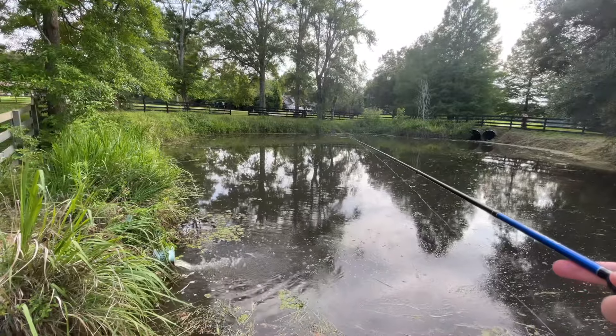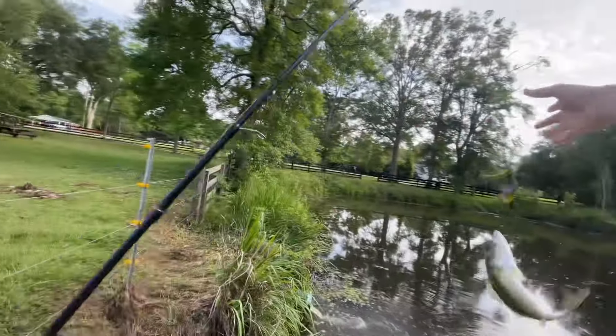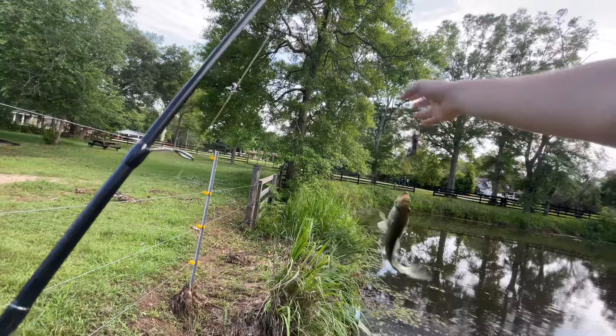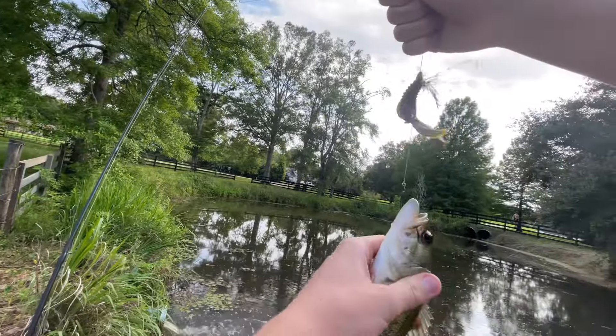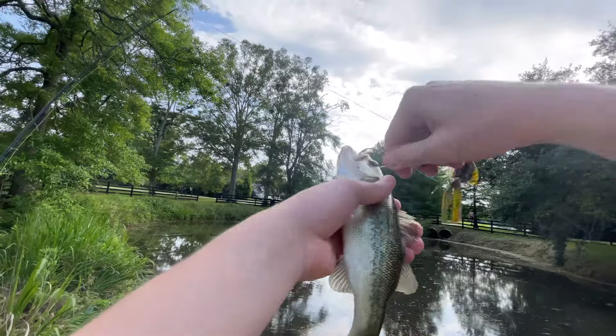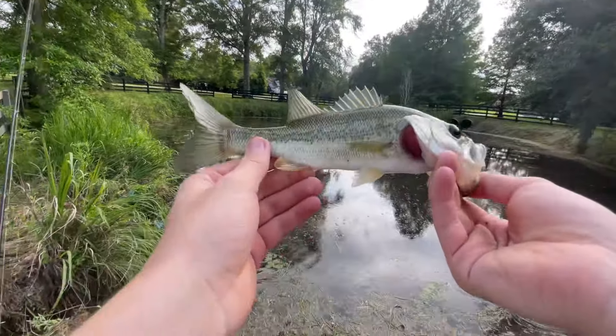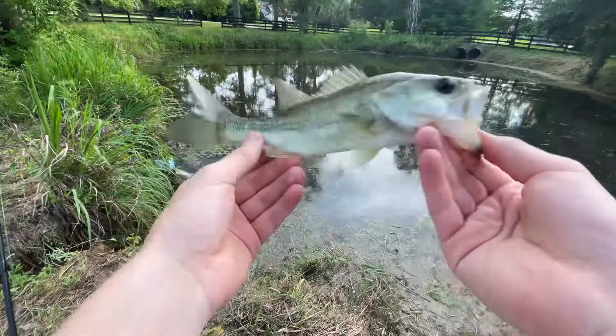We got another one! There he is — another one guys, rage bug baby! That's another one. Right here in this flowing water. This one's a little shorter but he's fatter — a different fish. Another little guy, let's go!